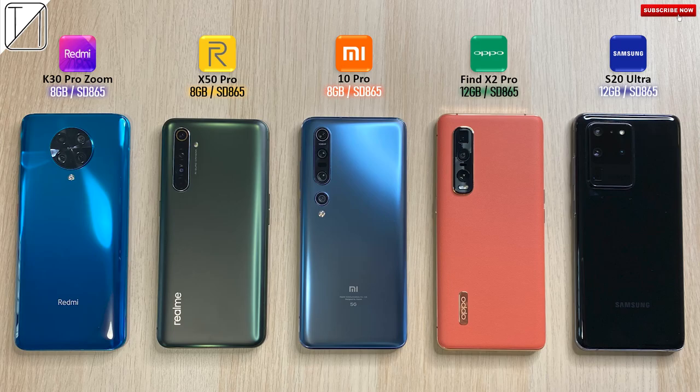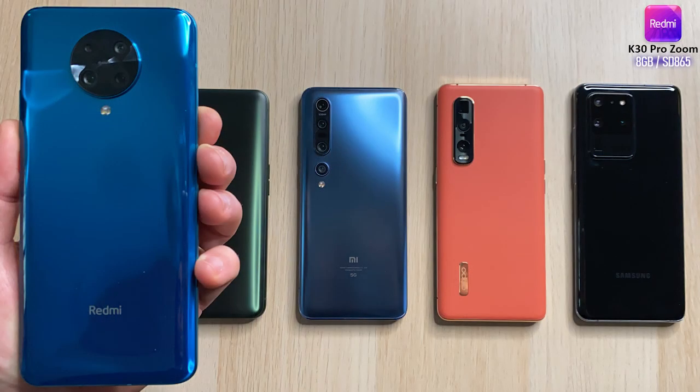What's up guys? You're back with TechNik and today I have another Antutu benchmark run for you. But this time it's between the Redmi K30 Pro Zoom Edition, Realme X50 Pro, Xiaomi Mi 10 Pro, Oppo Find X2 Pro, and Samsung Galaxy S20 Ultra — all with Snapdragon 865 processing chips.